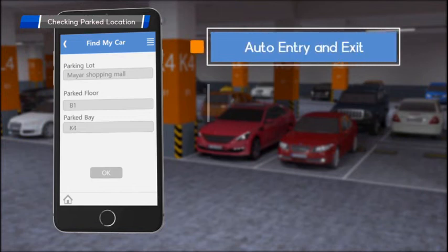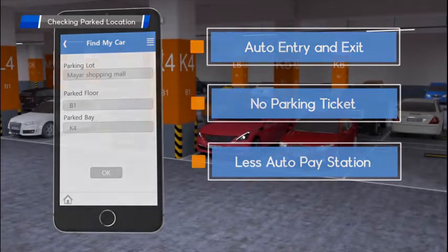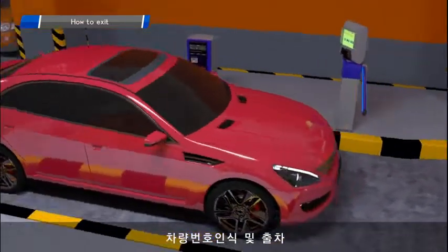The entire parking experience is automated and hands-free, as customers enter and exit the parking lot without interacting with ticket and payment machines. A customer can leave the parking lot freely without seeking a payment machine prior to exiting.